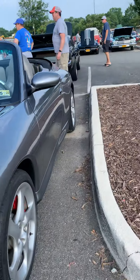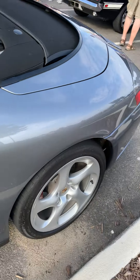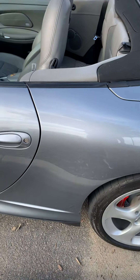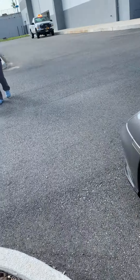My grandfather used to have a 996 — his was a 2003 model and it was a Cabriolet. It was more of a silver exterior with the same gray interior, so I remembered this car from when he used to have it.